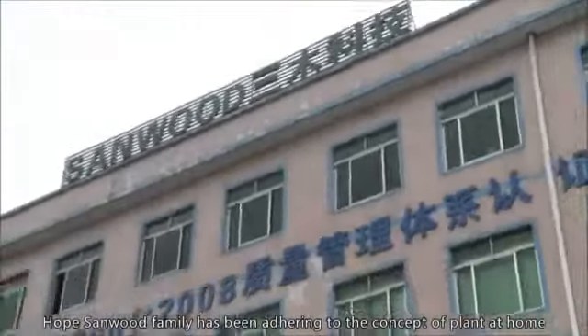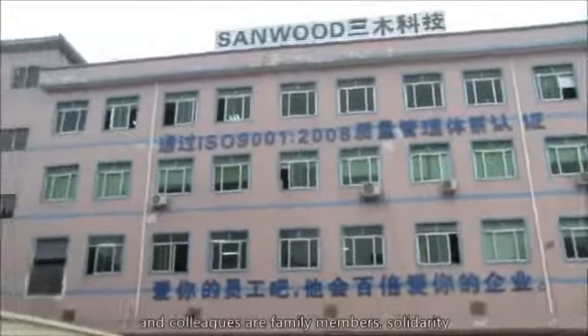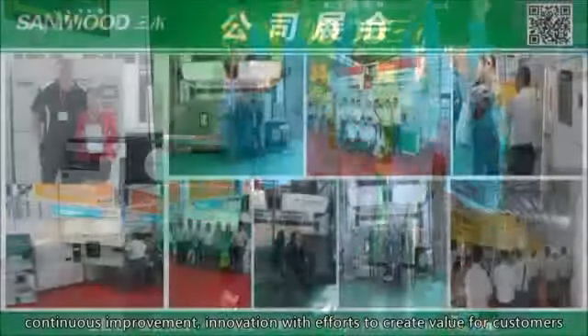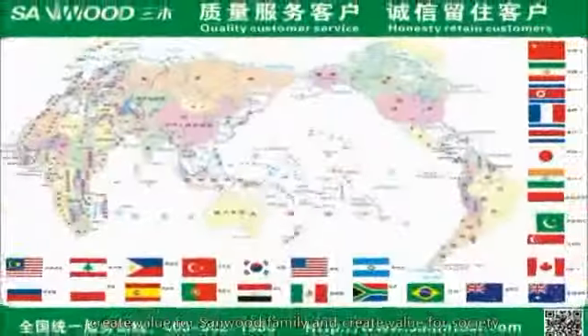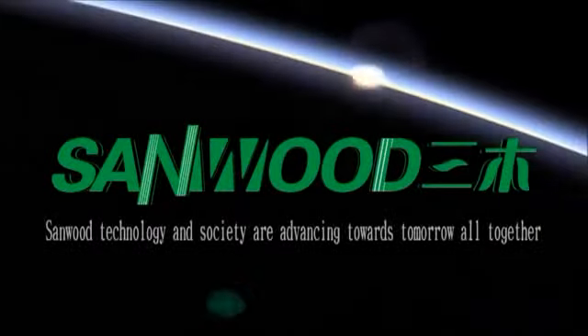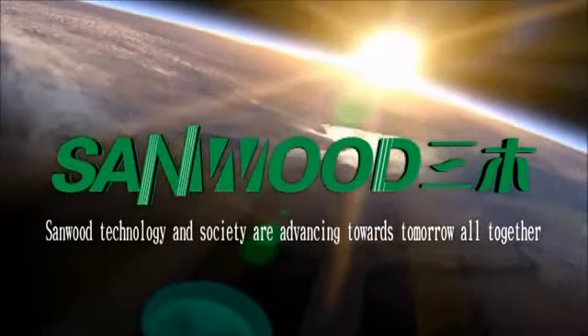Sandwood Message. The Sandwood family has been adhering to the concept that the workplace is home and colleagues are family members. Solidarity, continuous improvement, innovation — with efforts to create value for customers, create value for the Sandwood family, and create value for society. Sandwood Science, Sandwood Technology, and society are advancing towards tomorrow all together.